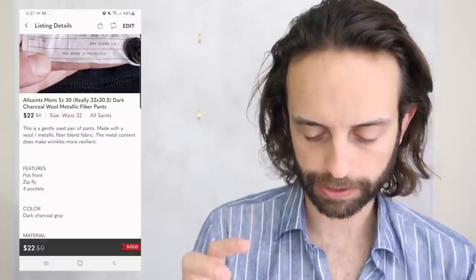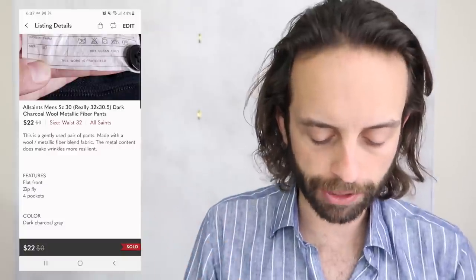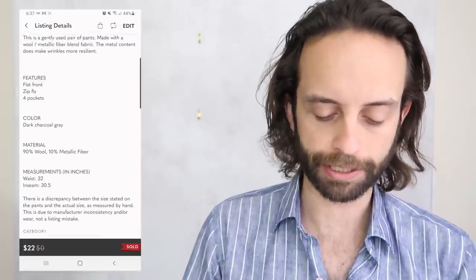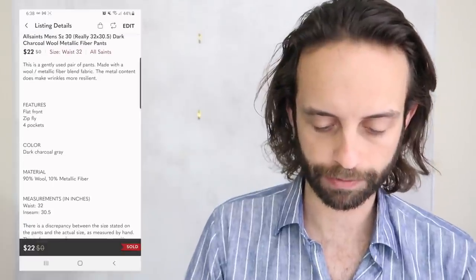This had like steel threading or something in it. It got wrinkled up and because there was so much metal content in the fabric, the wrinkles would not come out. I think they probably need to be ironed. I just explained this in the listing and someone still bought it for $22.